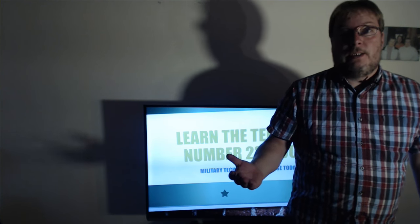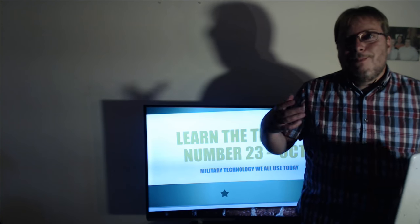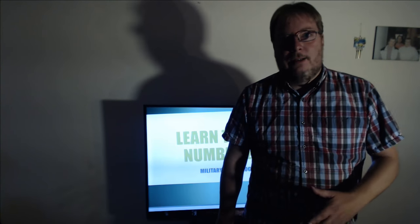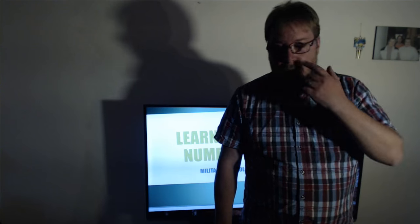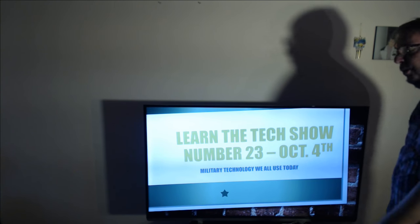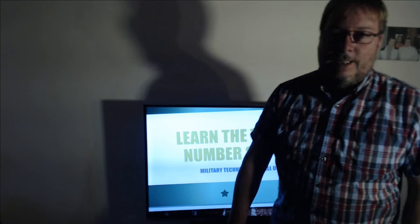One of the main reasons is that the military has one of the biggest budgets in the world, so of course that means that there's a lot of technology that comes with it. Learn the Tech, show number 23 for October the 4th, 2016, is here.